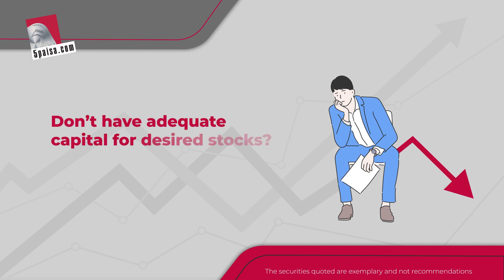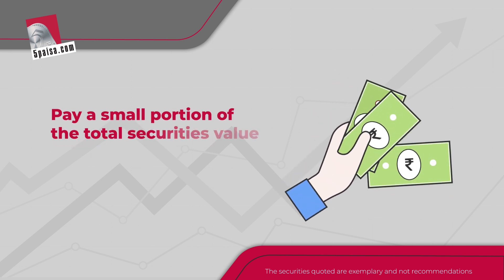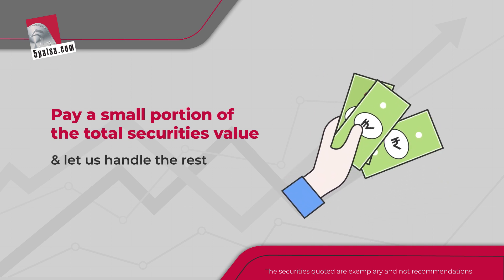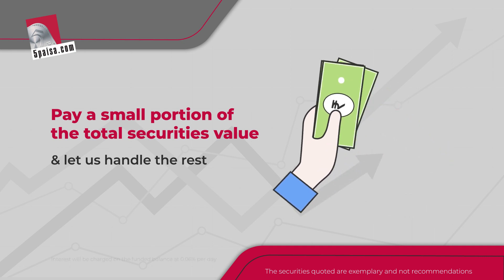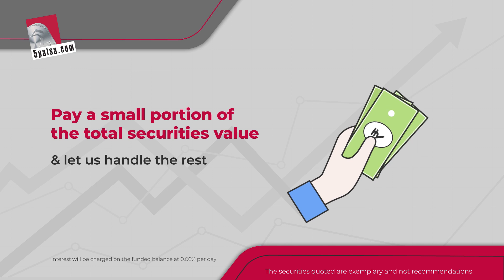Wish to buy a larger stock but are short on money? 5 Paisa has a solution for you. With 5 Paisa's margin trade funding, you can buy stocks in delivery with the minimum required margin and get the rest funded by 5 Paisa. This allows you to buy a larger quantity of the stock for a longer period of time.